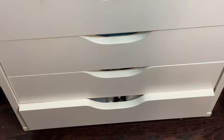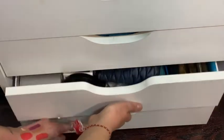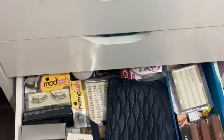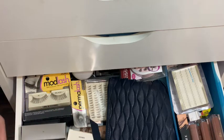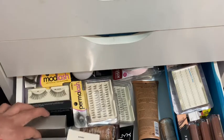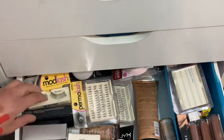Here we go — drawer number six! Alright, this bottom one was stuck. Drawer number six looks like it's all just back stock — yes, it is. There's more Laura Mercier powders. Everything you see here is back stock for my travel kit for when I do makeup for weddings and stuff. Over here I have some Laura Mercier Smooth Finish Foundation and some NARS bronzer.